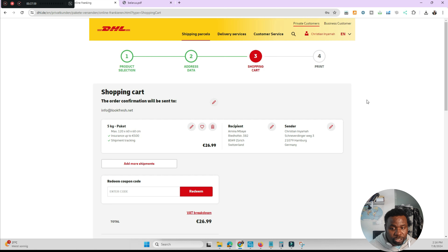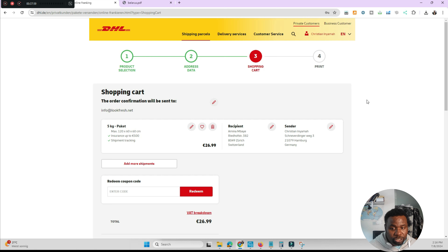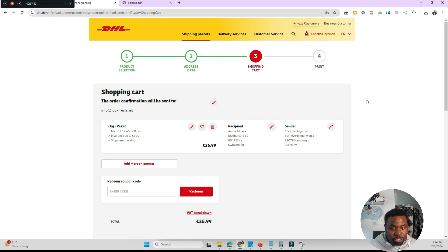Now, assuming you had completed the purchase and got the tracking number, you'd go back to Amazon Seller Central to your order, paste in the tracking number — the shipment tracking ID — select DHL as the carrier, click 'Confirm Shipment,' and that's it. The order is confirmed and the tracking is entered.